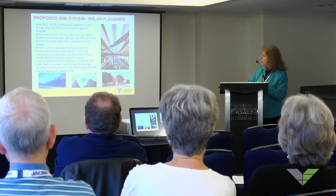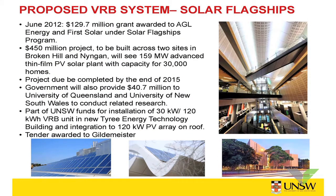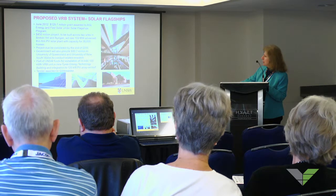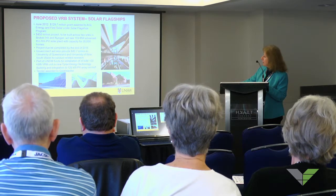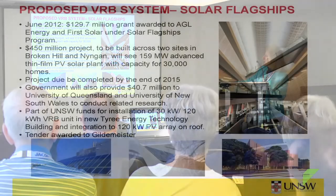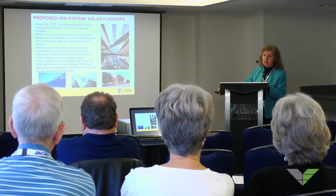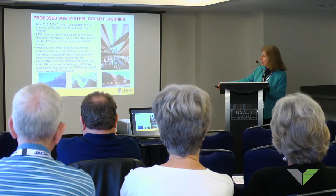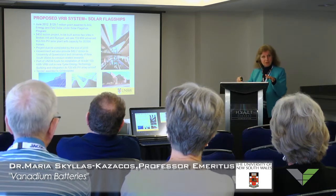At our university, we recently built a sophisticated new building for energy technology research. It has 120 kilowatts of photovoltaic panels on the roof, and in the basement of the building we have a purpose-built room where we're going to install a vanadium battery. Earlier in the year we went out to tender, and Gildemeister, the German company, won the tender. Later in the year they'll be installing a 30 kilowatt, 120 kilowatt-hour vanadium battery, which will be integrated with the photovoltaic panels on the roof to store energy during off-peak times and use it during peak times to offset the cost of electricity.